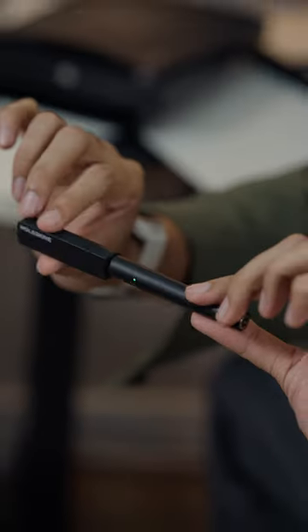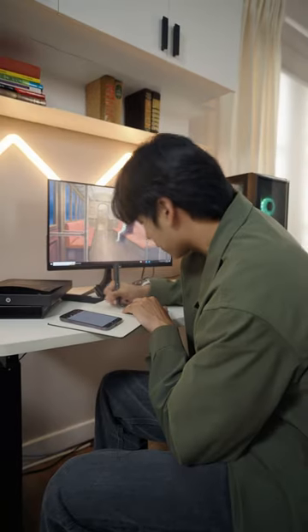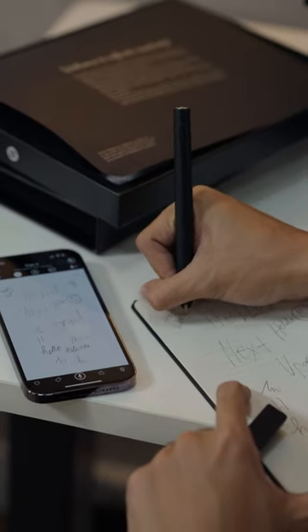This pen is not an ordinary pen. This pen actually tracks what you write. So lahat ng sinusulat mo ay matatrak, and makikita mo sa phone mo. And one cool thing is, yung notes mo, you can save it, send it to people, or i-restore lang sa phone mo kung anong kailangan mo.